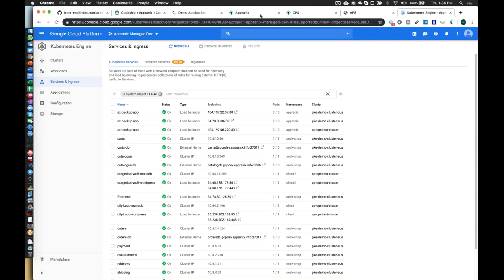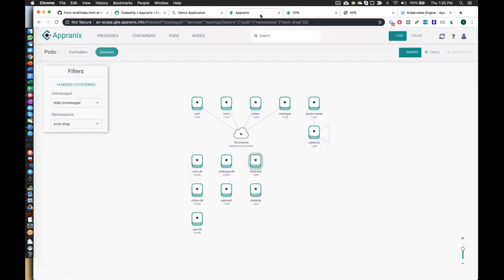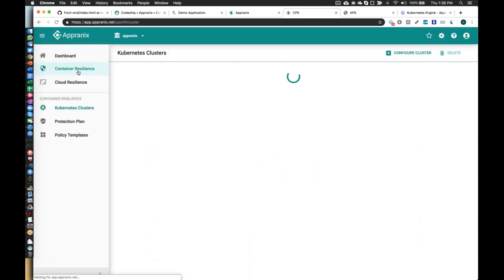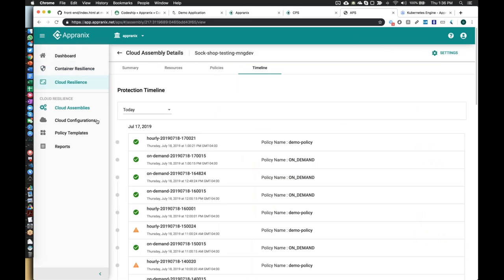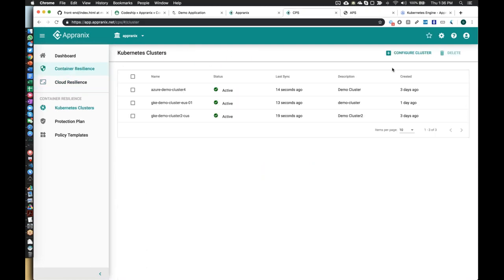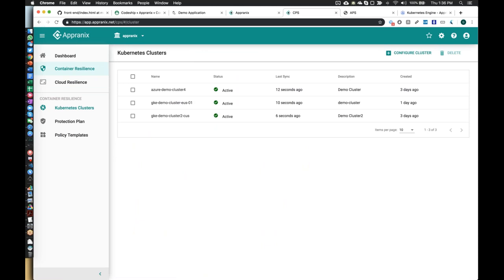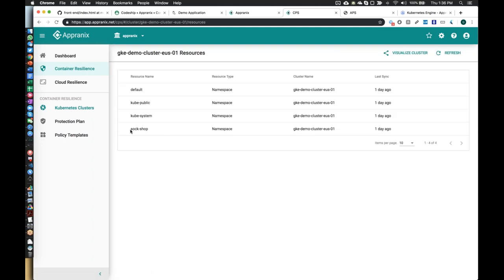We're going to knowingly disrupt this application. In the backend, you can get started with Appranix by logging in. I've separated the container part and the Cloud SQL part as separate assemblies, so you can go back and forth between two different tabs. To start, you log in, get credentials, configure your cluster — give it a name, select the cluster, paste a curl command in your shell. It takes care of everything. You get your clusters configured in no time, and we automatically get all the metadata. Sock shop is one of the namespaces we discover.